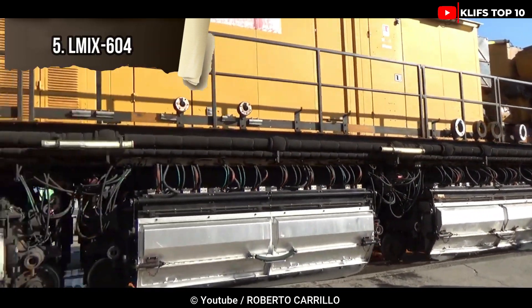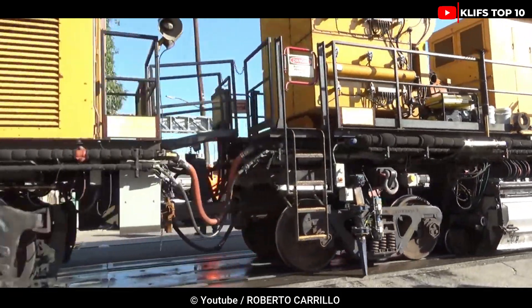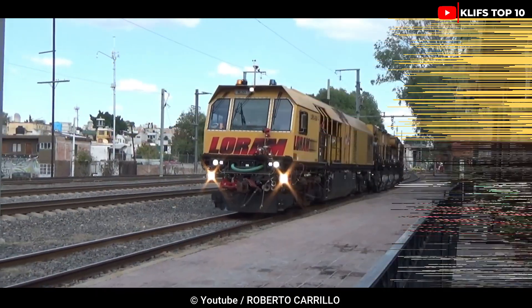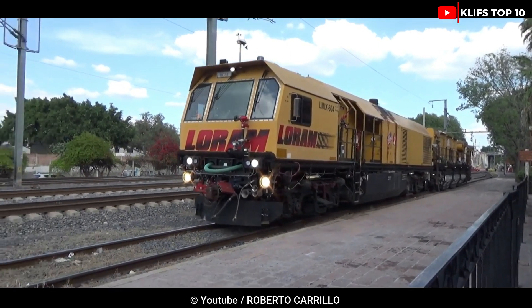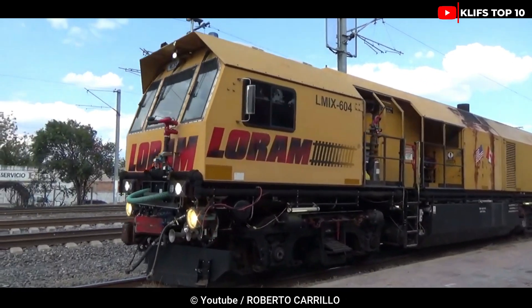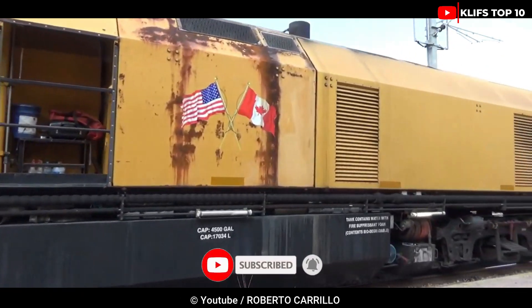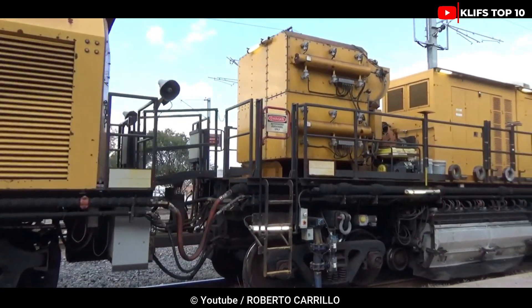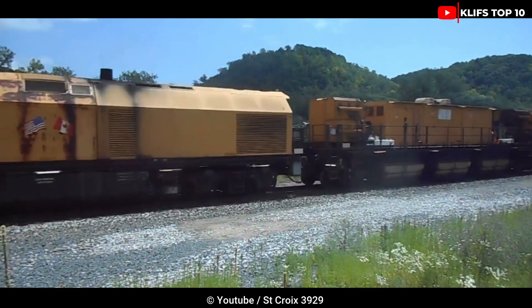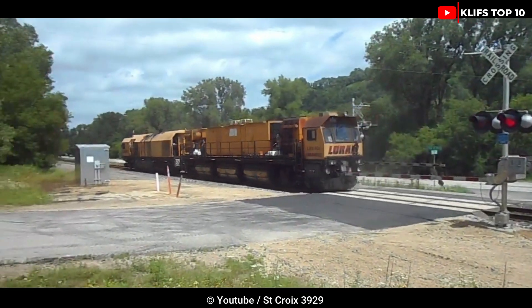Number 5: LMI X604. This American-made machine is used to maintain railroads and lengthen their useful lives. The best results are obtained by working directly on the track, which improves wheel-rail interaction and removes the necessary amount of metal from the railhead. It operates at speed and is equipped with water ejectors and fire suppression systems.